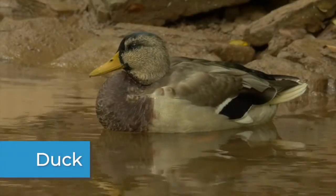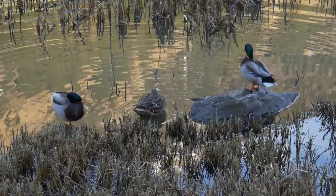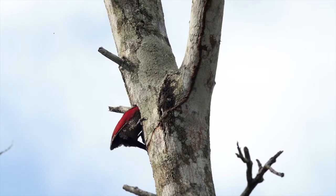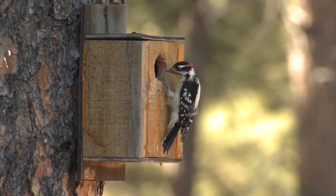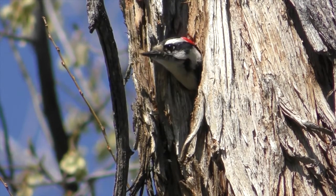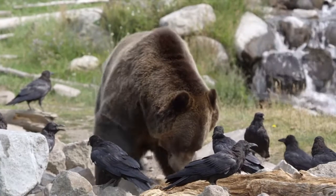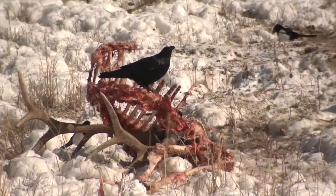Some ducks sleep with one eye open. When they sleep in groups, the ducks on the outside of the group keep one eye open to watch out for predators. The woodpecker is very small but powerful. Acorn woodpeckers make holes in trees, utility poles, and buildings so they can store acorns there — thousands of acorns can be stored in a single tree, each in its very own hole. Ravens can mimic the sounds of animals like foxes or wolves to attract a predator to an animal's carcass. Then the predator will break it open for them, and they can have the leftovers.